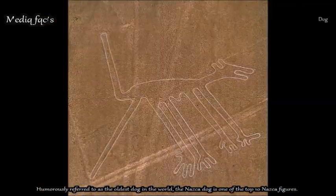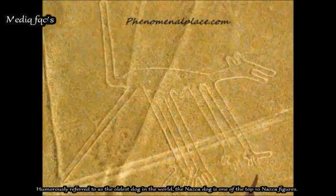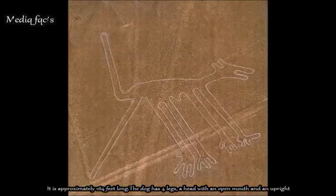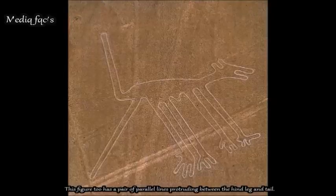The Dog, humorously referred to as the oldest dog in the world, is one of the top 10 Nazca figures. It is approximately 164 feet long. The dog has four legs, a head with an open mouth, and an upright tail. This figure also has a pair of parallel lines protruding between the hind leg and tail.